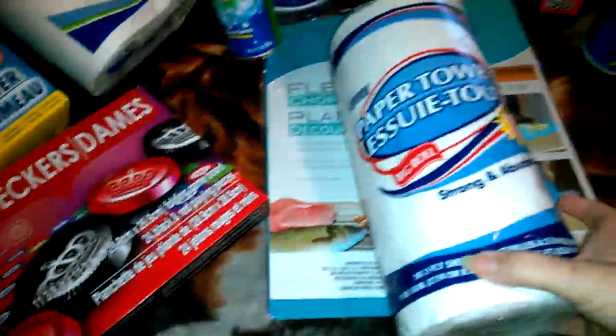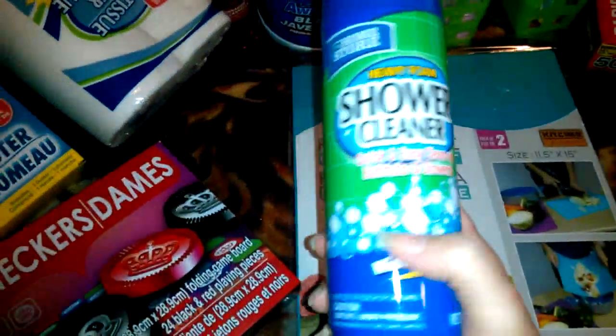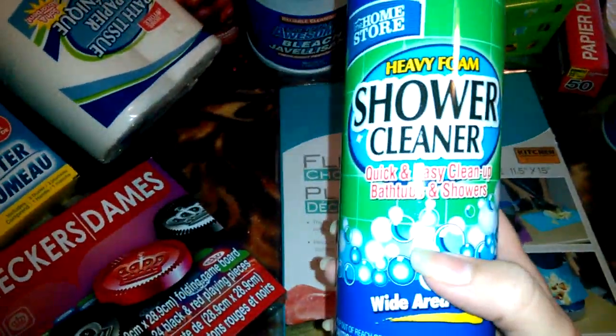Checkers. Toilet paper — everybody needs toilet paper, right? Then a big roll of paper towels. And we have shower cleaner — it's supposed to be heavy foam. I love this stuff. And then I have that back there, which is like an apple cinnamon fragrance.